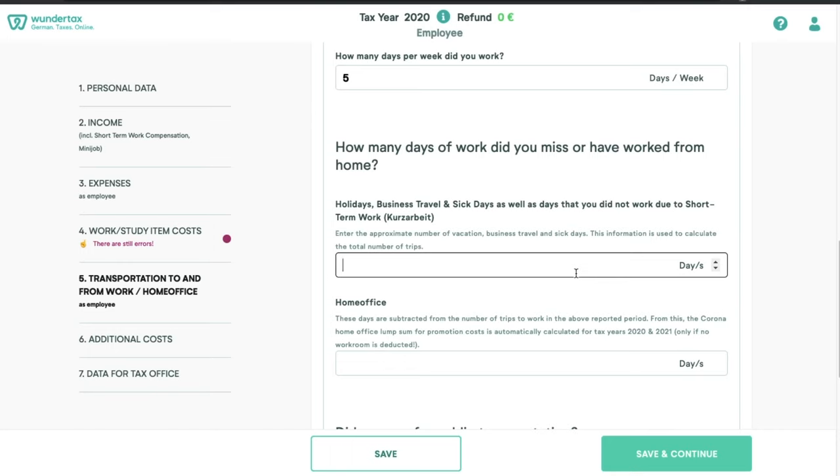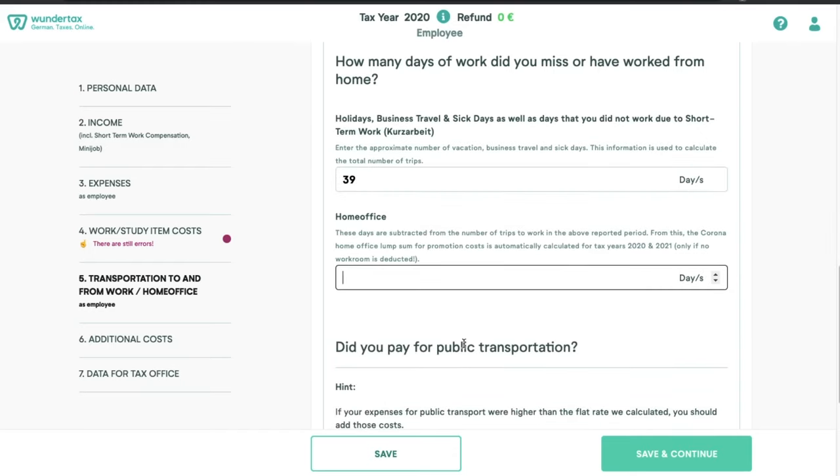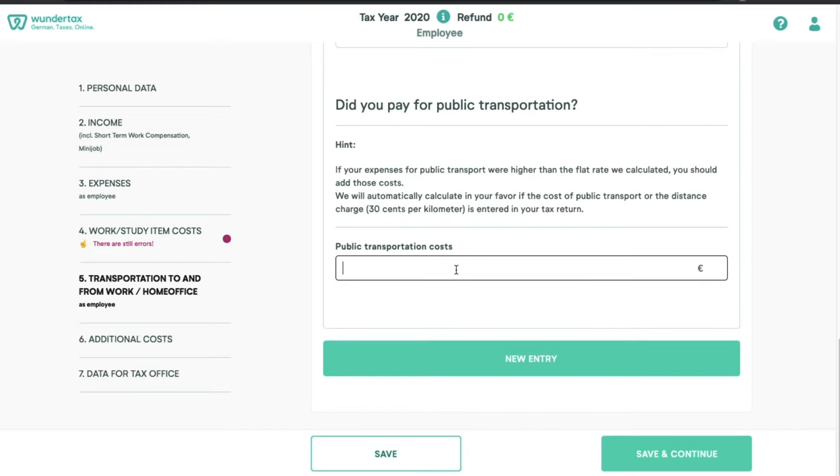For example, most people get at least 29 holidays per year, and if you were sick for 10 days, you would put in 39 days here. Many people worked from home last year — if you did home office, you can provide those days, for example 25 days in 2020. If you use public transport, you can provide that option here. If your public transport expenses were higher than the flat rate calculated, you should add the cost; if not, the software will automatically choose whichever is in your favor. Once done, click save and continue.